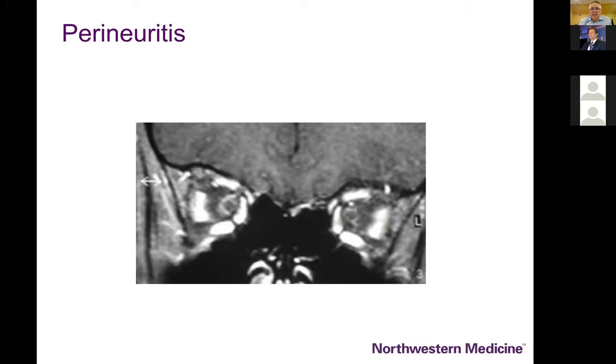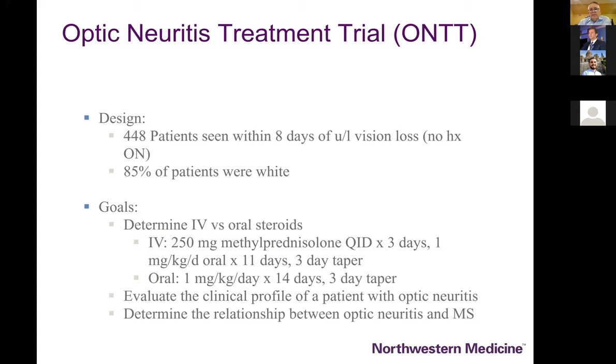In general there'll be a paucity of findings on the fundus exam. MRI scanning should generally reveal enhancement around the optic nerve. We're going to think about the anti-MOG group and perineuritis, which can sometimes accompany an idiopathic orbital inflammation like an orbital pseudotumor. Our field was initiated by neuro-ophthalmology's first randomized clinical trial done in the late 1980s and early 1990s — the Optic Neuritis Treatment Trial — whose primary goal was to assess whether IV steroids versus oral steroids versus nothing offered any benefit.